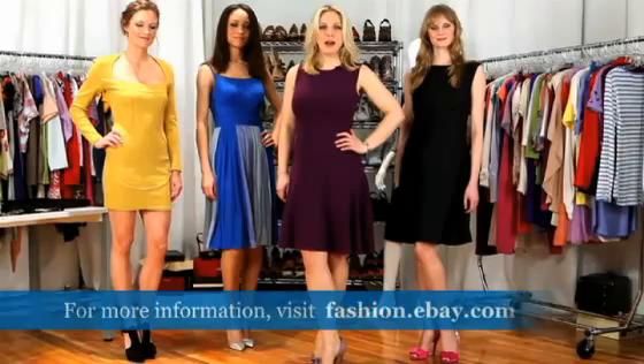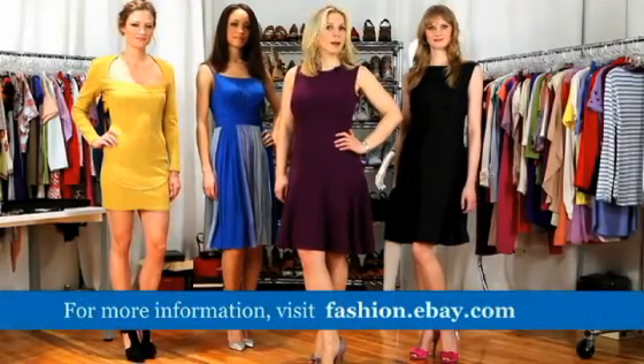For more information go to fashion.ebay.com. Until next time, happy shopping.